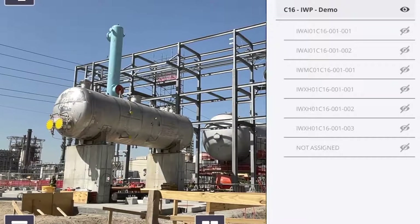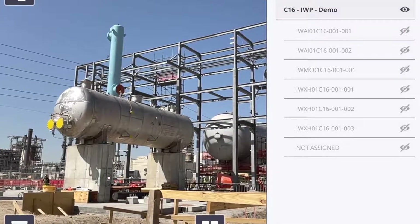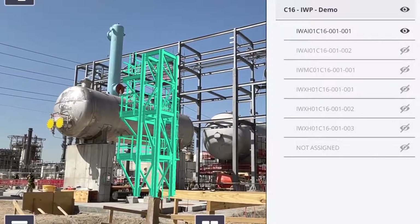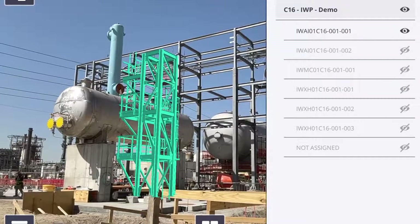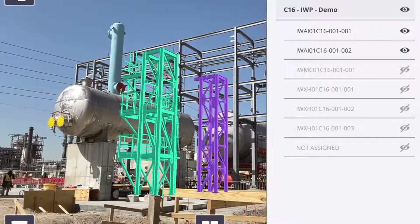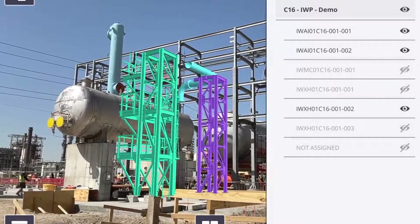While augmented reality is obviously very useful and it is going to play a big part in the future of construction, none of this is possible without an infrastructure of organised data. Advanced work packaging has given us the wireframe of how to make data consumable.